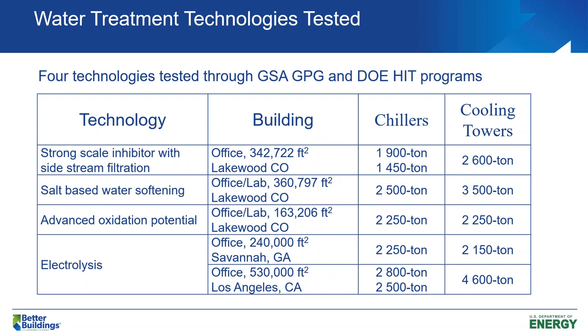The next one was a salt-based water softening system, also tested at an office building and lab combination building here in Colorado. And then an advanced oxidation potential system. And the last one was an electrolysis system that we tested in Savannah, Georgia and Los Angeles, California. I'm going to go into more details of each of these systems.